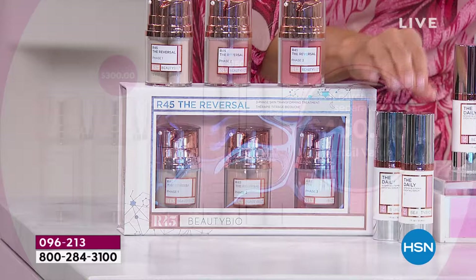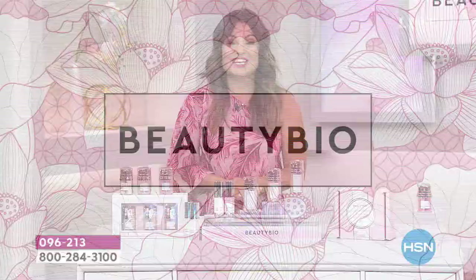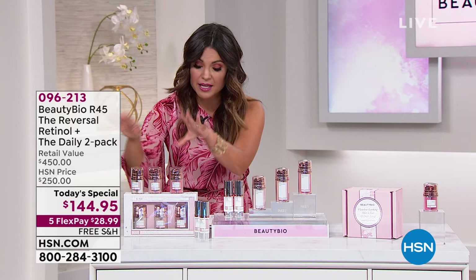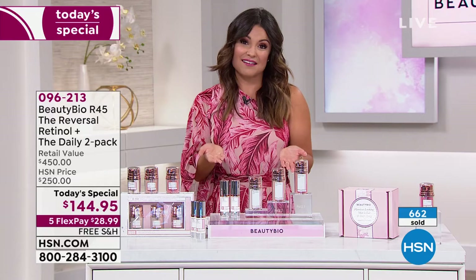You're getting $150 worth of The Daily and $300 worth of R45 The Reversal — two boosts, a double dose, a $450 value. Just for today, while supplies last, you are able to save over $300. For less than the cost of just a single boost, you're getting double that, plus $150 worth of The Daily vitamin C serum at no extra charge. And because it's a big 10-year anniversary, we're giving you five flexible interest-free monthly payments — $28.99 gets this home to you with free shipping.